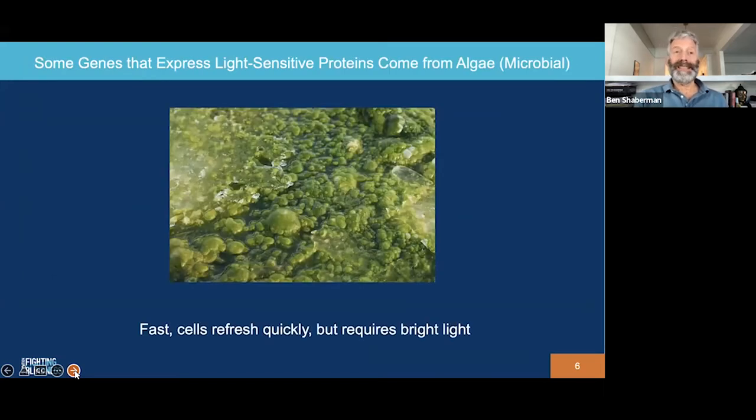Where are we getting the genes that bestow light sensitivity to bipolar cells and ganglion cells? Believe it or not, in at least some cases we're getting these genes from algae. Algae need light sensitive genes as part of photosynthesis, so this was a readily available source for optogenetic therapies. The challenge with these microbial proteins is they do require very bright light, so therapies based on algae genes often require glasses or goggles. The good news is that the proteins from these genes help the retina respond to changes in visual scenery quickly, so they are fast and will help us see images and movement without blurring or aberrations in vision.